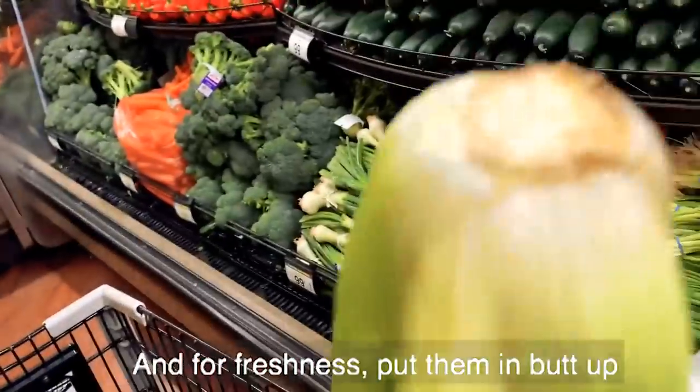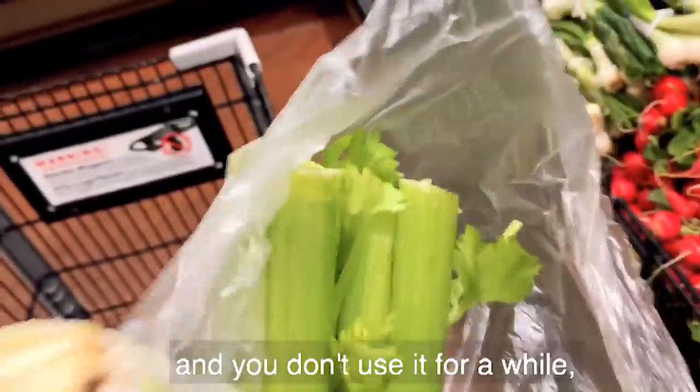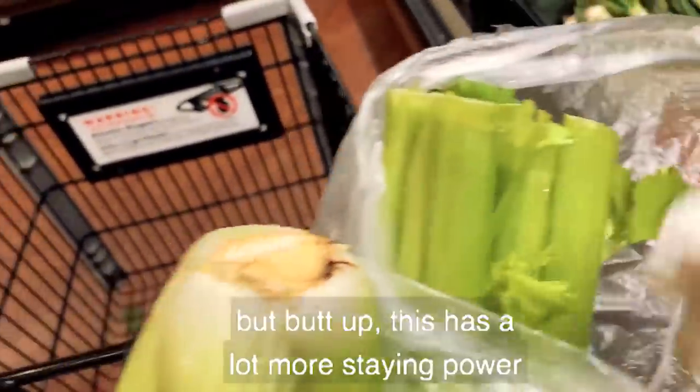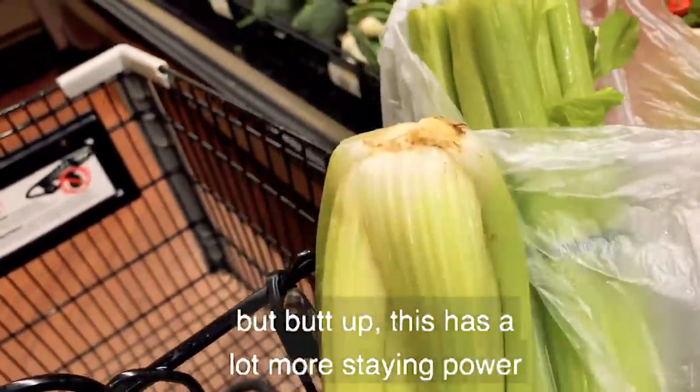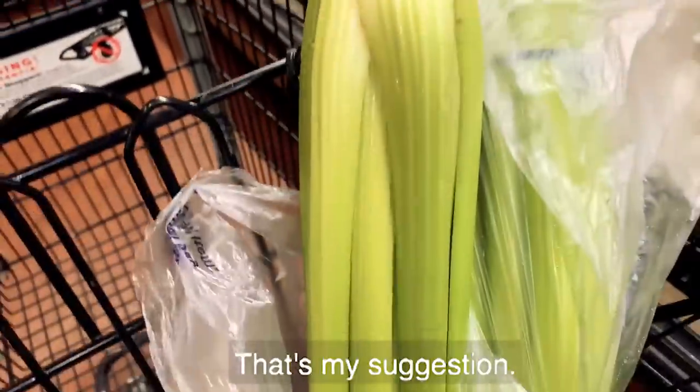For freshness, put them in butt up. Because if you store them the other way and don't use them for a while, air can get in. But butt up has a lot more staying power, and it's going to last longer if you're just using one of these bags. That's my suggestion.